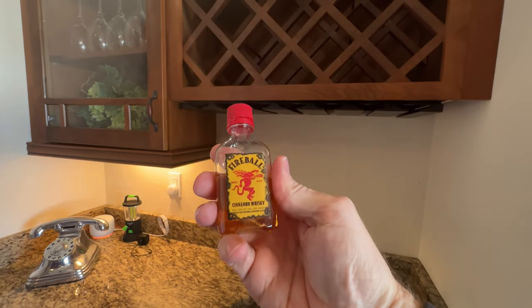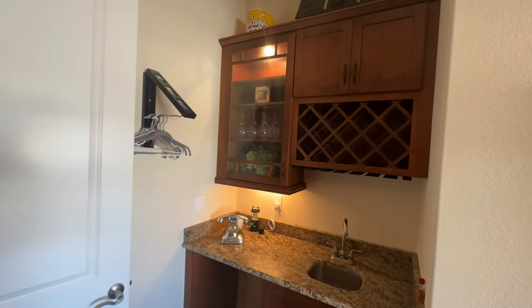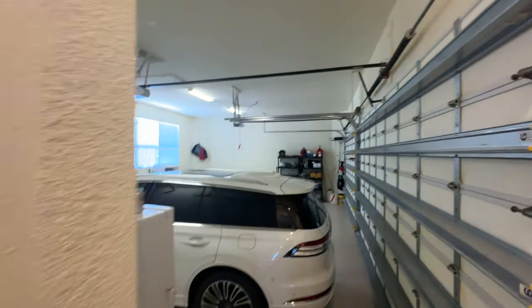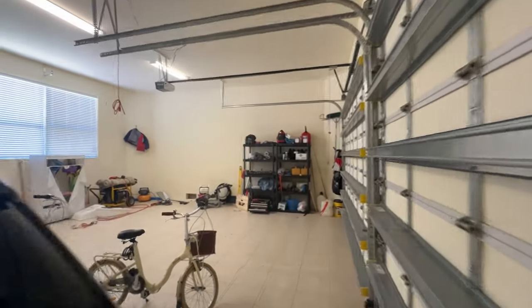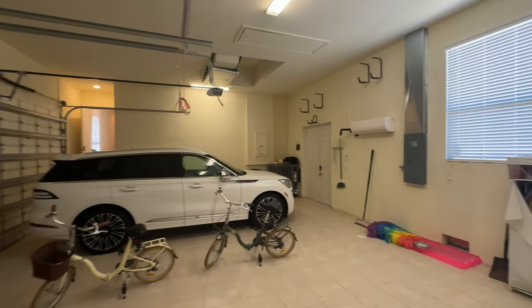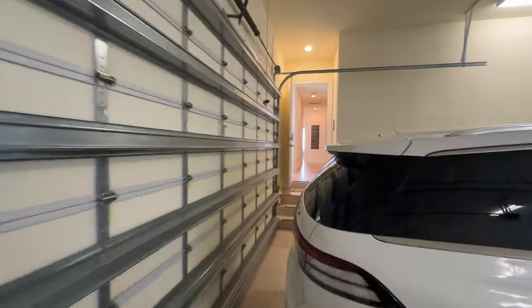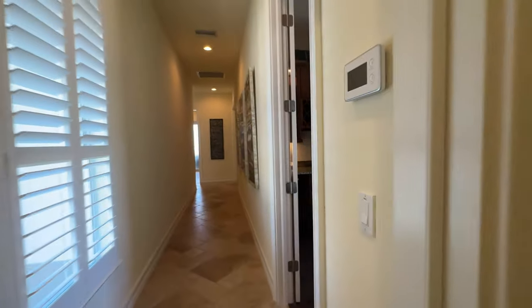What's this here? Fireball! Thumbs up if you know what that is — somebody likes Fireball. Here is the four car oversized garage I showed you on the outside — lots of space. And this is a tiled floor in the garage, not an epoxy covered floor, but an actual tile floor. You've got double doors leading to the outside that bring you out by the boat lift.